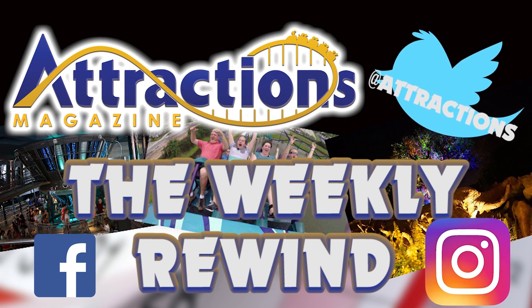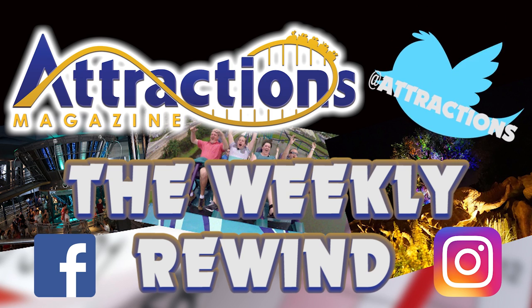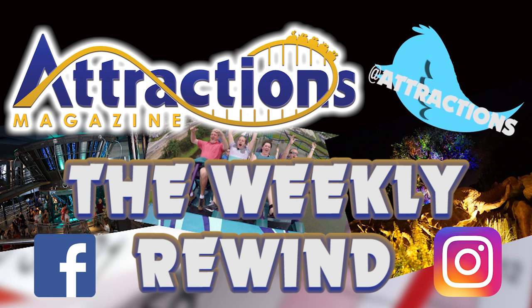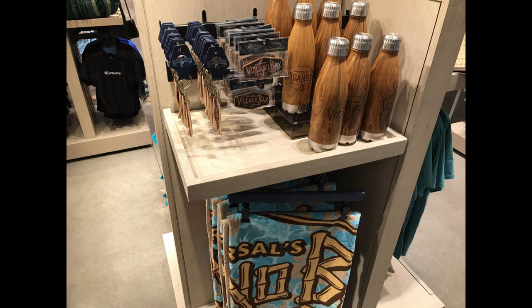Hello and welcome to the Weekly Rewind presented by Attractions Magazine. I'm your host Theron White and this week we're going from Monday, May 22nd to Sunday, May 28th.